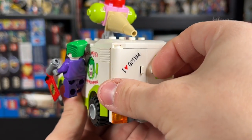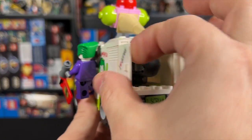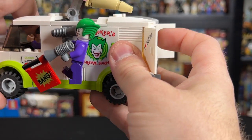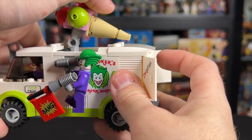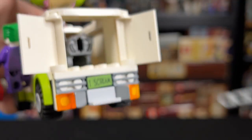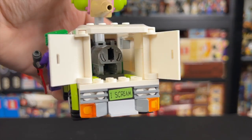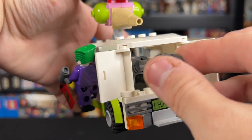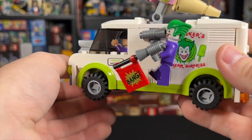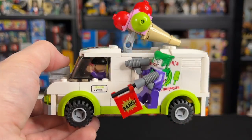We can use the door handles to open the back doors and see a giant missile that comes out. The missile is launched by pushing the ice cream on top forward. I didn't want to shoot it across the room and lose the missile, but that's what the back looks like opened up. You just reload the missile, close the doors, and you're ready for action to fight Batman once again.